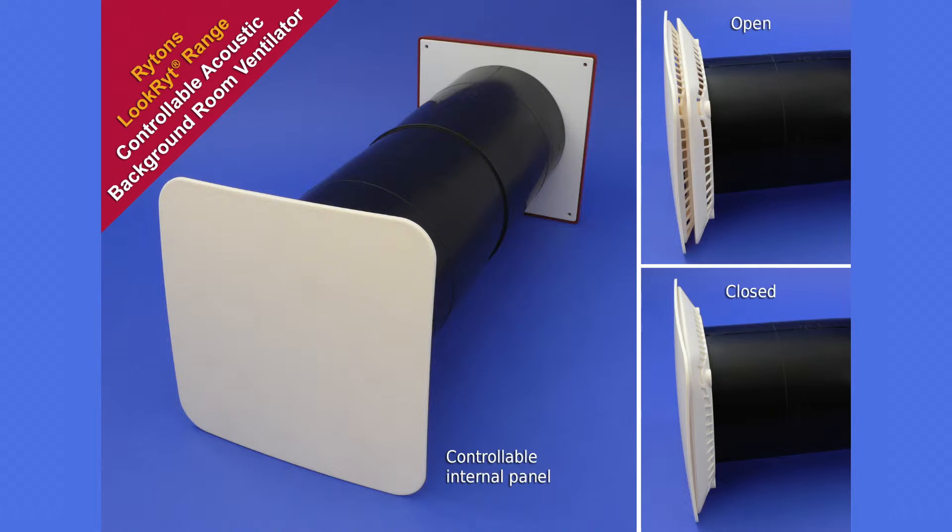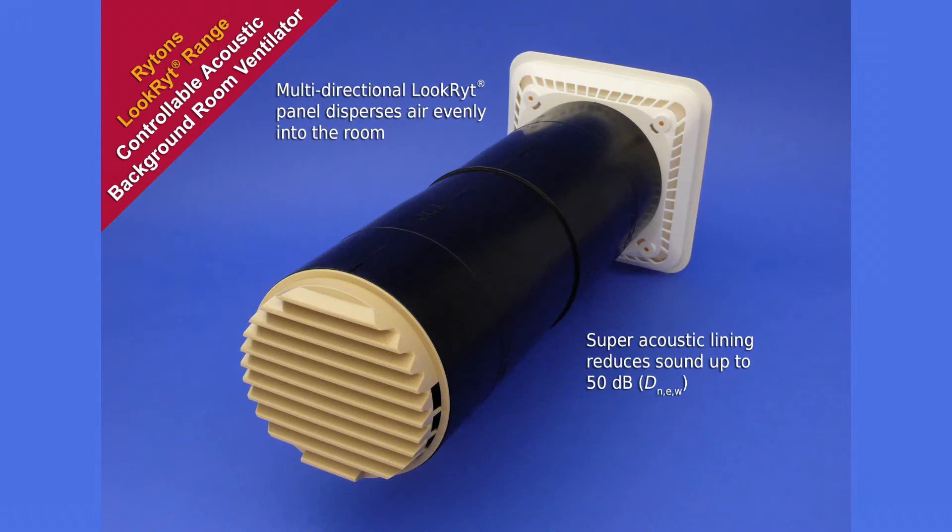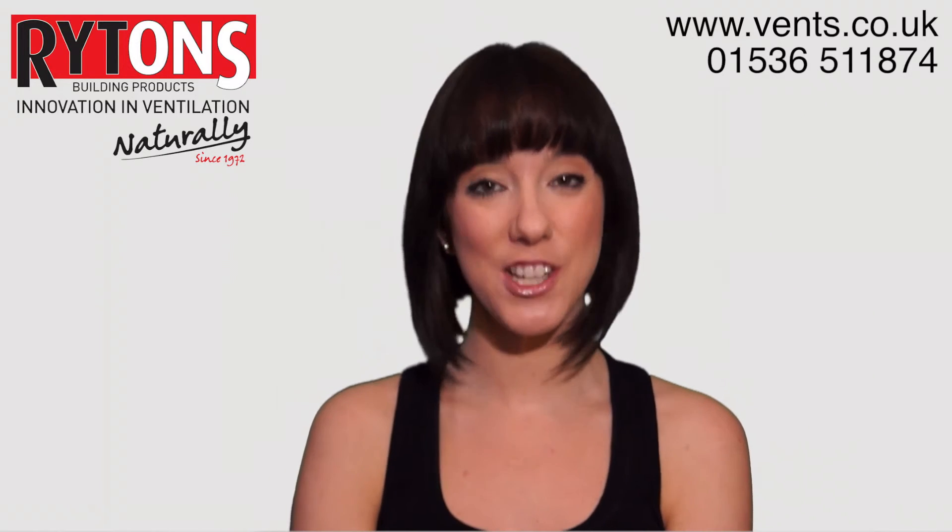Our standard set comprising an acoustic tube with external grille and controllable internal panel. A cowled version, giving further protection against extreme weather conditions. A high rise option with circular external grille, which allows fitting from the inside for high level installations. For more information and fitting instructions, visit our website vents.co.uk.